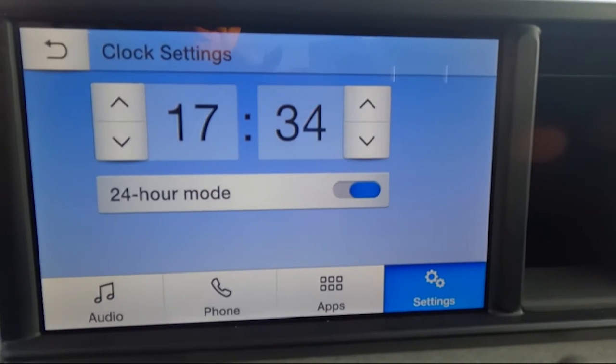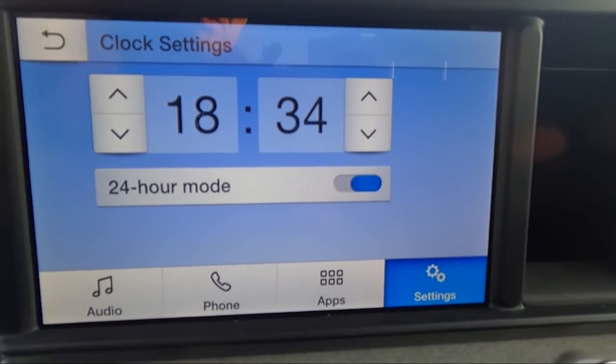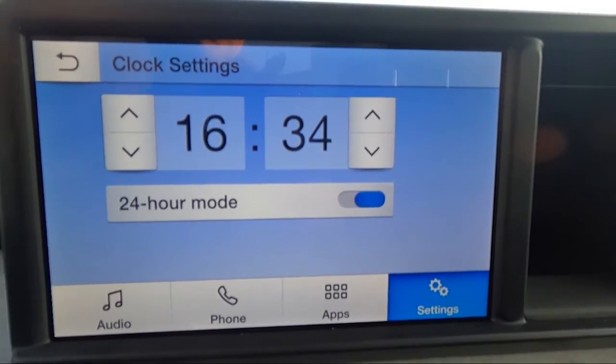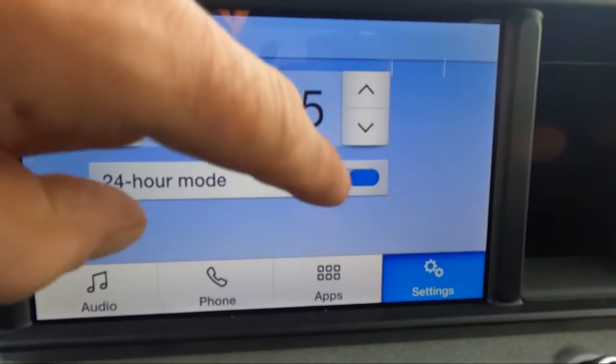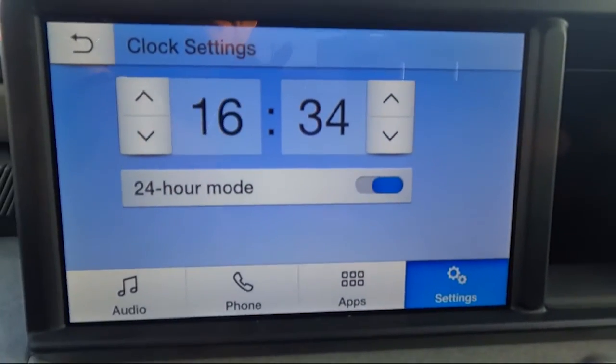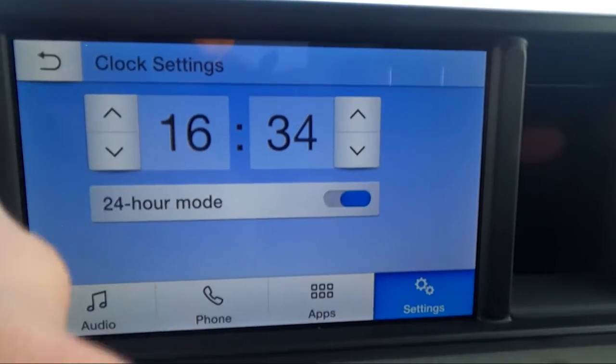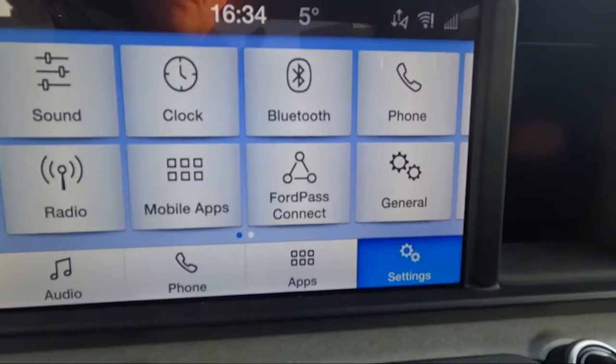Next is the clock. My clock is actually set wrong, so we'll set it now. I'm going to go back to 16:34 — that's the correct time. You just use the buttons, pretty straightforward. You can select between 12-hour or 24-hour mode, whichever you prefer. I prefer 24-hour mode.